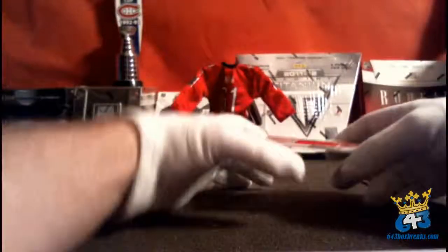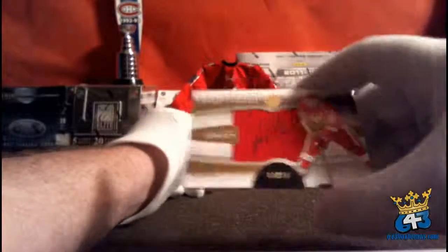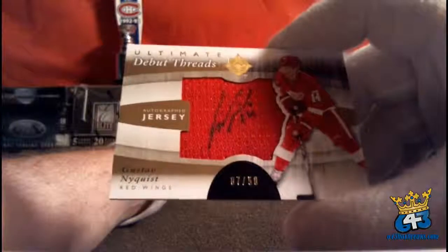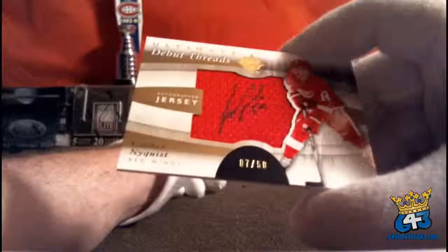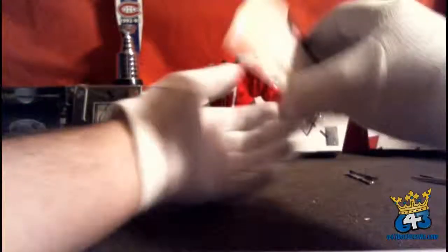We've got an Ultimate Debut Threads autographed jersey for the Detroit Red Wings and Tenham82 — Gustav Nyquist, numbered 7 out of 50. This guy's pretty good, good player for Detroit.